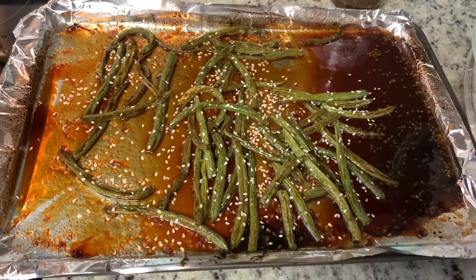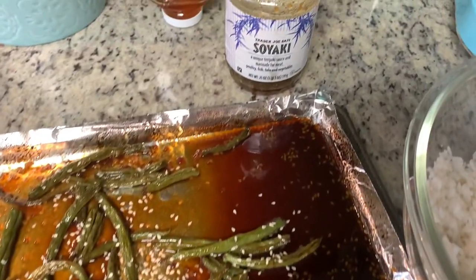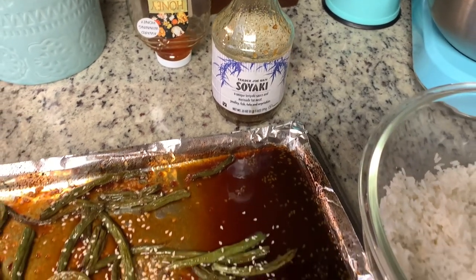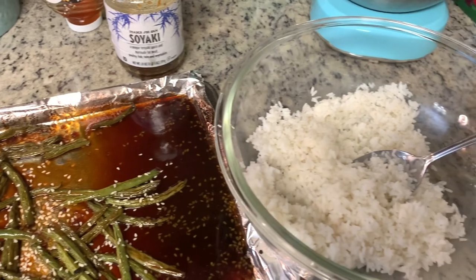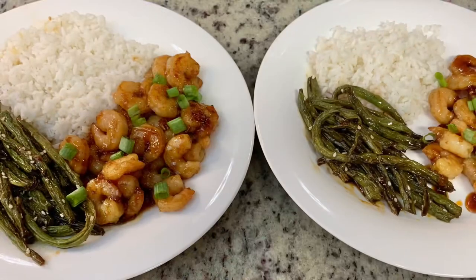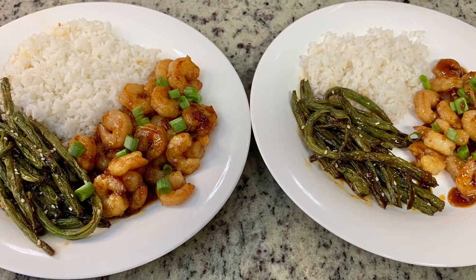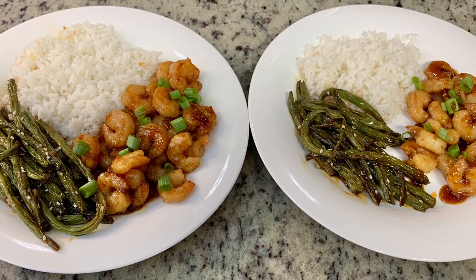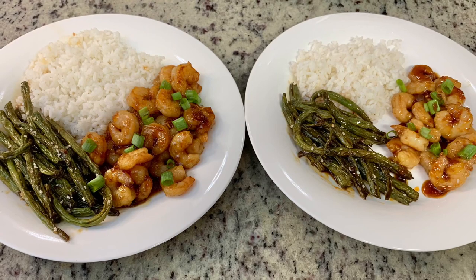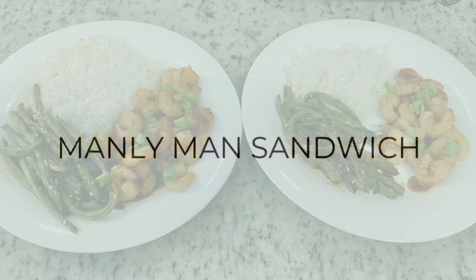To go alongside the shrimp, I made teriyaki-style green beans. I had some Soyaki sauce from Trader Joe's — about a third of the bottle I wanted to use up — so I tossed fresh green beans with that, cooked them in the oven at 400 degrees for about 15 minutes until tender, and sprinkled them with sesame seeds. I also cooked up some white rice. Here are the finished plates with the shrimp, a drizzle of the glaze, chopped green onions, green beans, and rice. This was such an easy, quick, and delicious dinner.